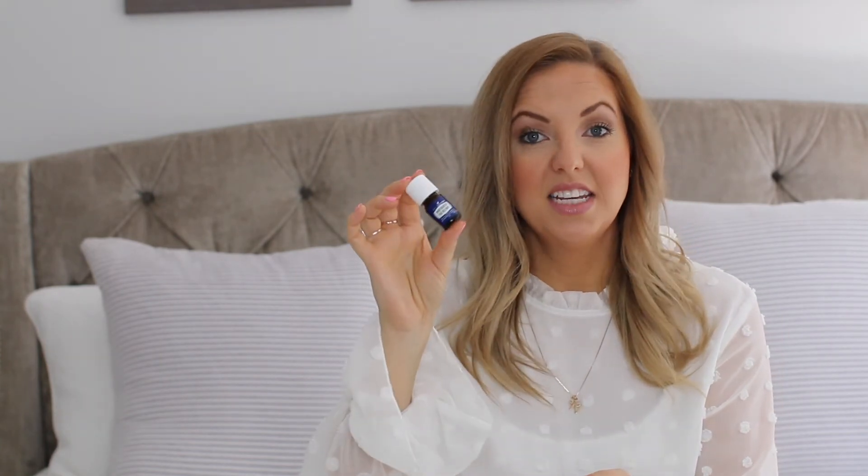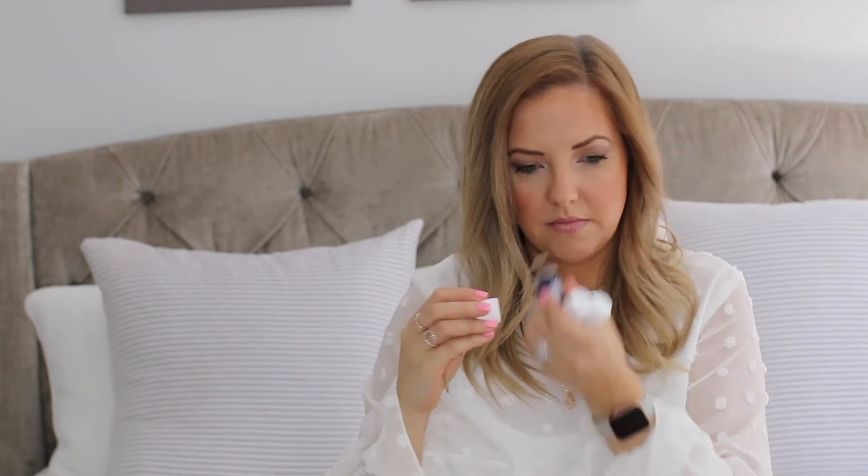Wintergreen is another freebie. This one smells minty and fresh. It's like a sweet mint — almost like a stick of gum. Really really nice.